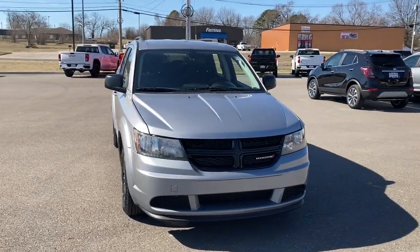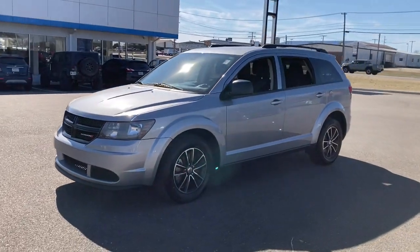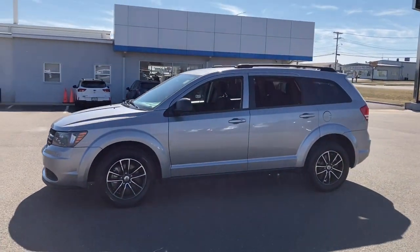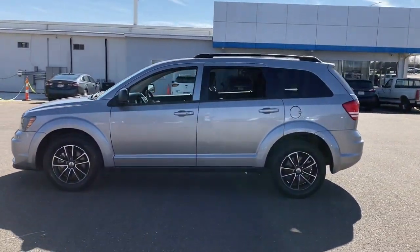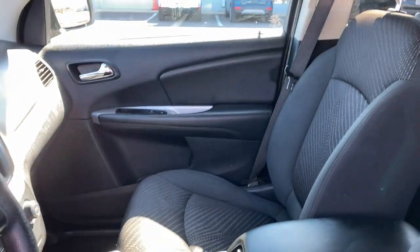Look no further than the 2018 Dodge Journey. With less than 70,000 miles on the odometer, this vehicle provides excellent value. Here's a versatile Dodge Journey that offers the family friendly space and convenience you're looking for at a surprisingly affordable price.